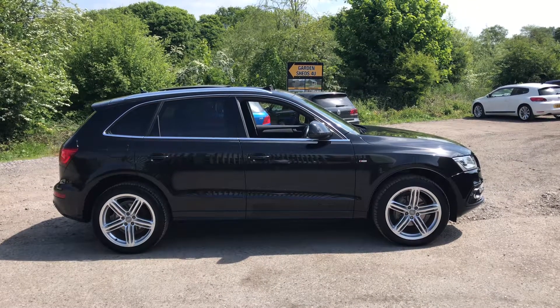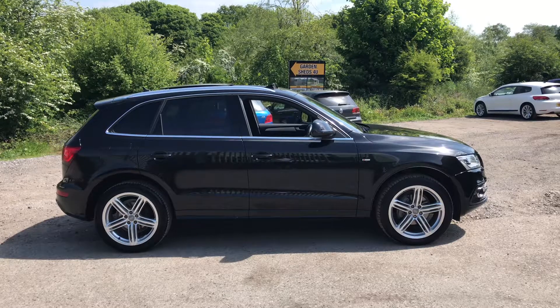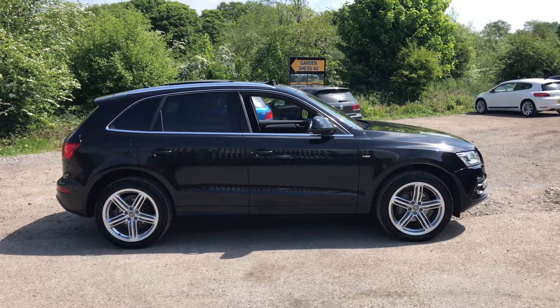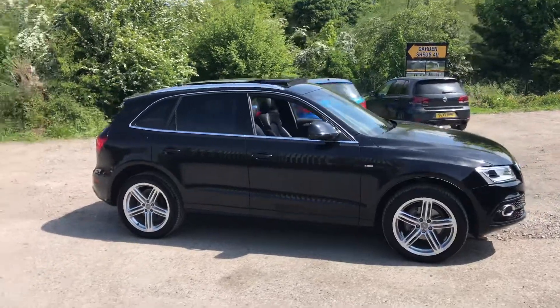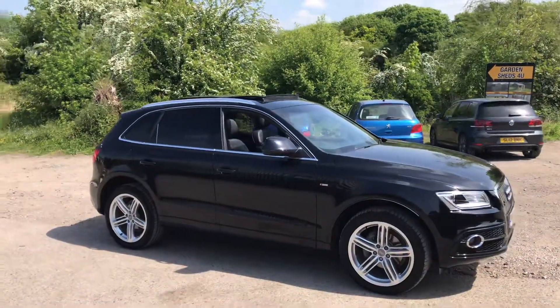2014 Audi Q5 S line. This is a manual quattro car, it's a 2 litre TDI and it's covered just 28,000 miles. It's in black and has the optional panoramic glass roof, and the car is in stunning condition throughout.